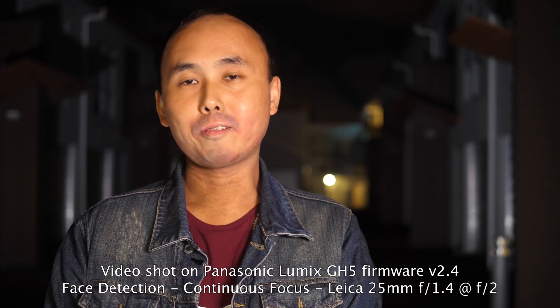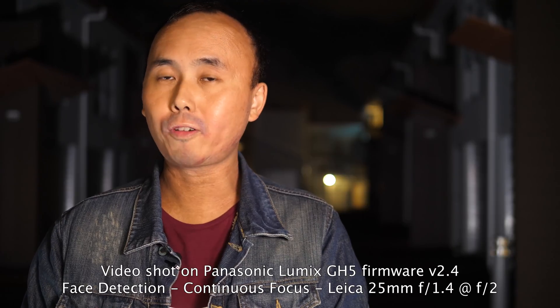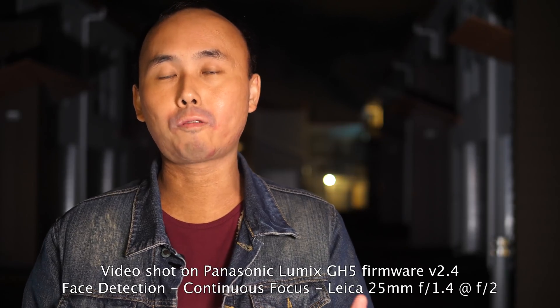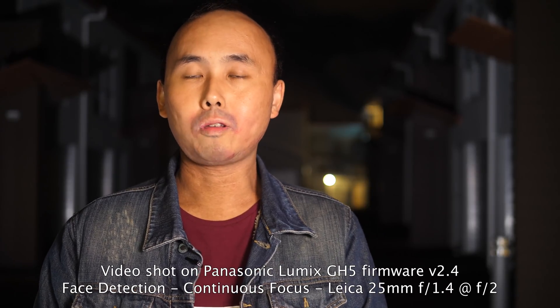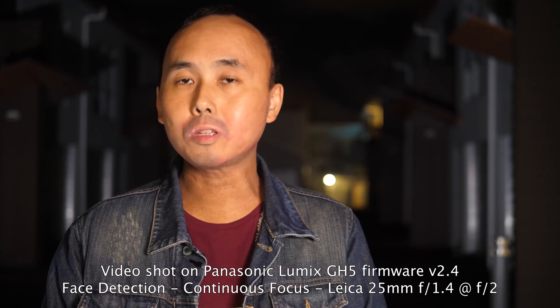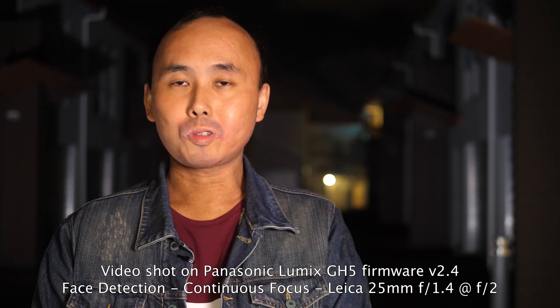Please enjoy the comparison footage and leave me a comment below — let me know what you think about the autofocus performance of the GH5 with version 2.4 firmware. Do you think the autofocus performance is good enough, or do you think it's still not good enough? If that's the case, what are the things you still want to see improved? Please enjoy the video, and I will see you next time.